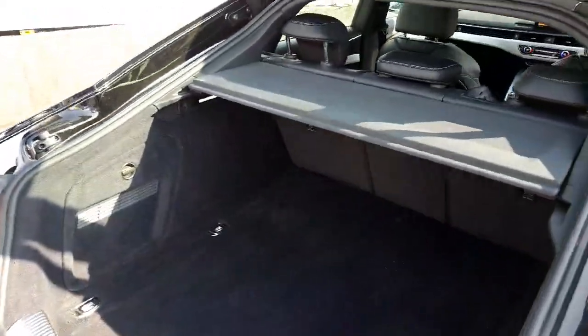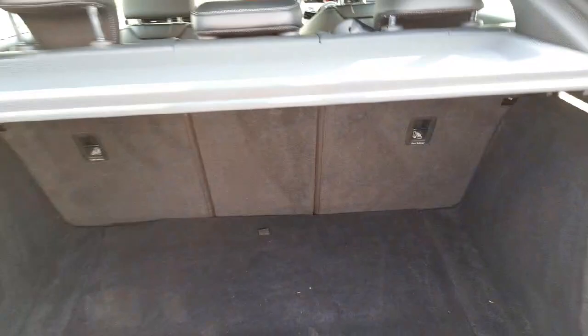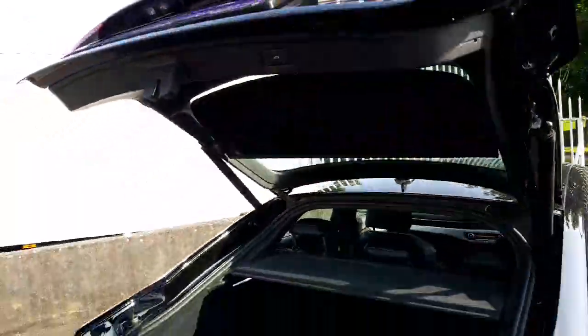It has an electric tailgate which is very handy. You can see in this Sportback A5 there is a huge boot — so much space — making it a great family car as well. You have LED rear lights in here, the seats fold down in a 60-40 ratio, and to close the boot you simply press that button.